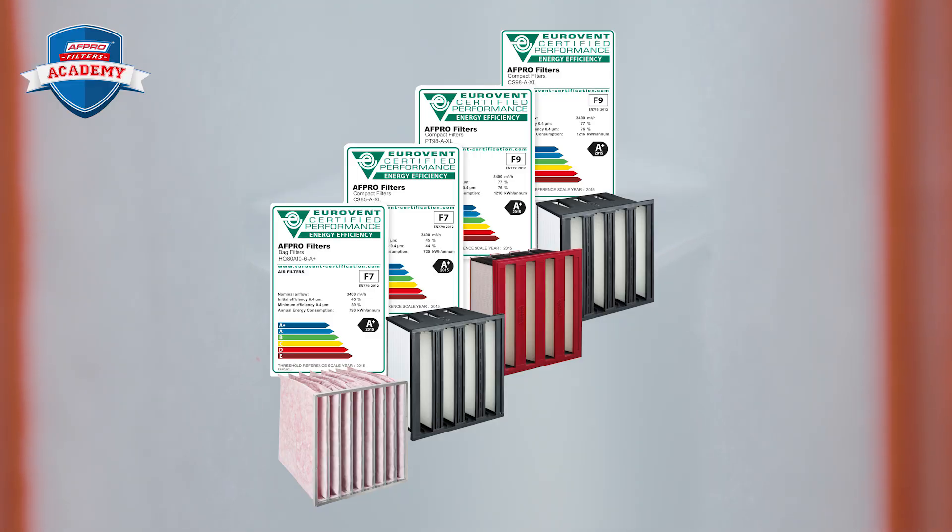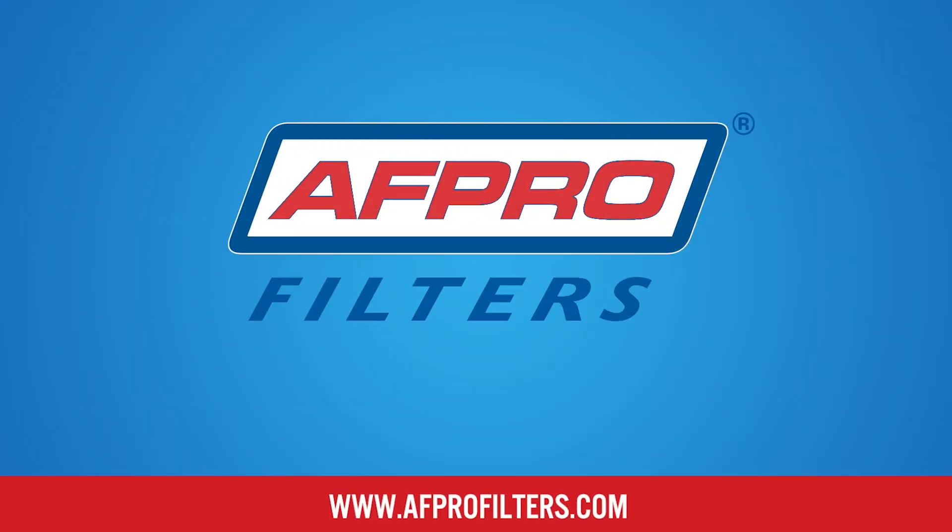Always choose a Eurofans certified product. Please visit AFPROfilters.com for more information, and don't forget to watch our other videos. Thank you for your attention.